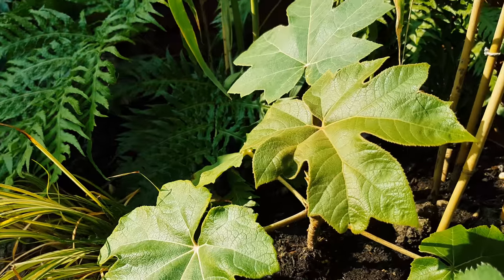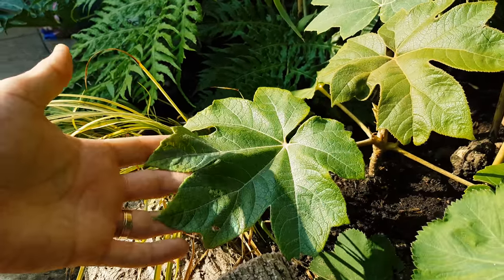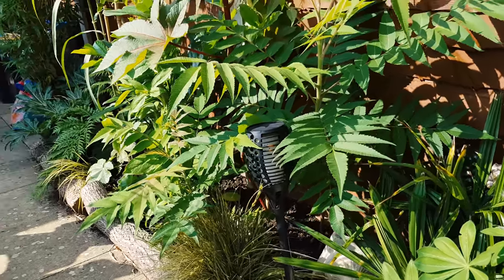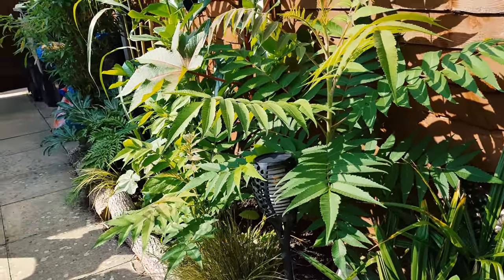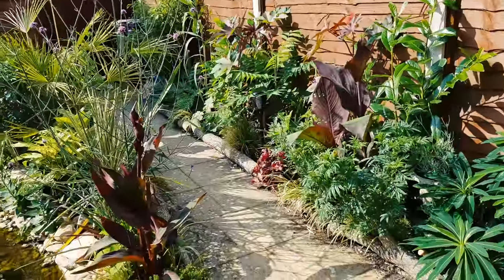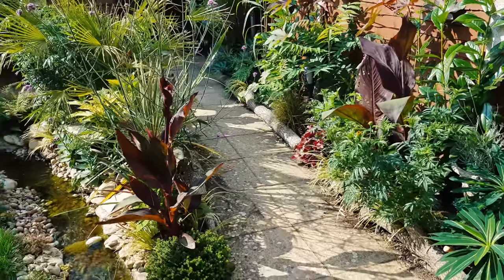The garden has two young tetrapanax plants that were grown from plugs earlier in the year. As these plants mature, these leaves will be some of the biggest in the garden. The roost tree cuttings have grown on very well with long leaves that really add to the tropical vibe. These two clumps of black velvet canna line the edge of the footpath and tie the two borders together.